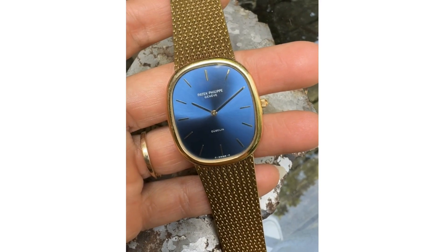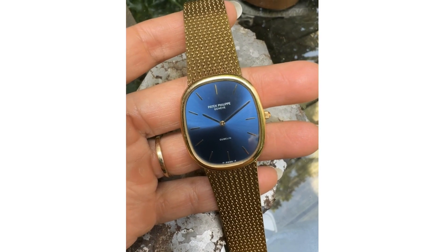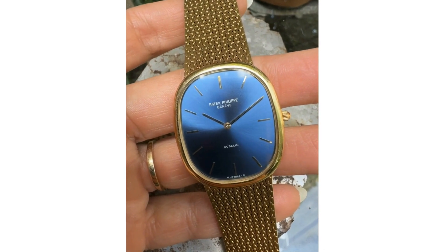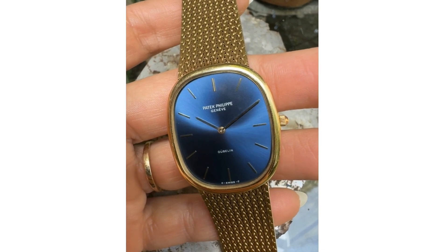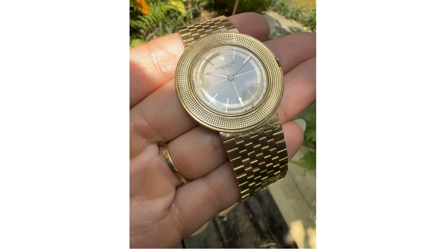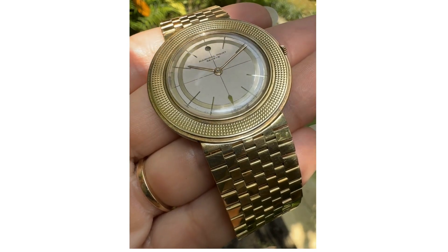The Ellipse's sunburst blue dial signed Gubelin houses gold-applied hour markers. The blue is achieved by mixing cobalt blue with 24 karat gold, a process uniquely created by Patek. In contrast, the Volante features a gold-leaf print crosshair and rings against a printed silver dial.